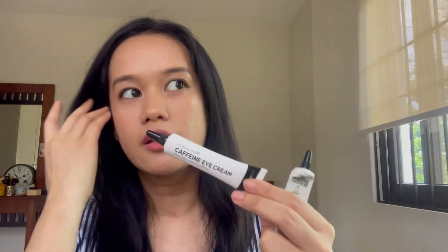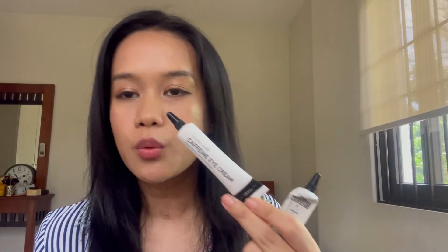Hi everyone! Just another quick video comparing two Inkey List eye creams. The first one, as you can see, I'm almost out of it — this is the retinol eye cream. I already did a dedicated review on this one. I recently opened this other one because I'm about to run out of the retinol, so I've been introducing it into my routine for almost two to three weeks. I just wanted to do a comparison before I completely empty the retinol one.